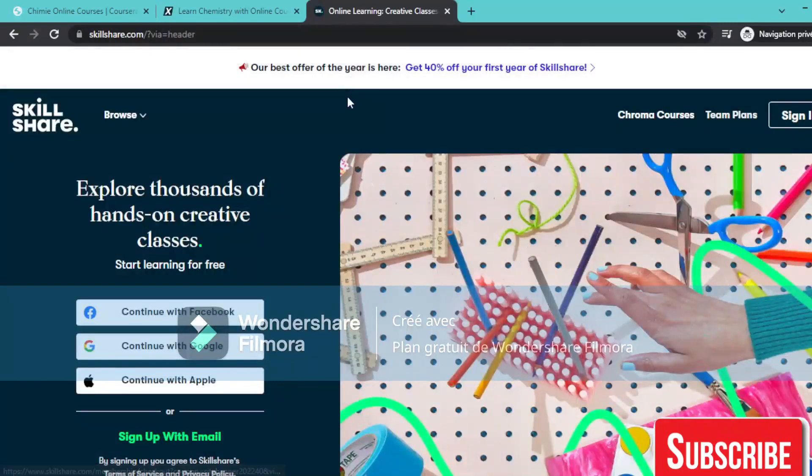The third website is Skillshare. It's a paid website by the way, but it gives a lot of options in terms of courses. So yeah, this is for today's video — it was about the best three websites to learn chemistry. Some of them are free and some are paid versions. Thank you for your time and see you in the next video.